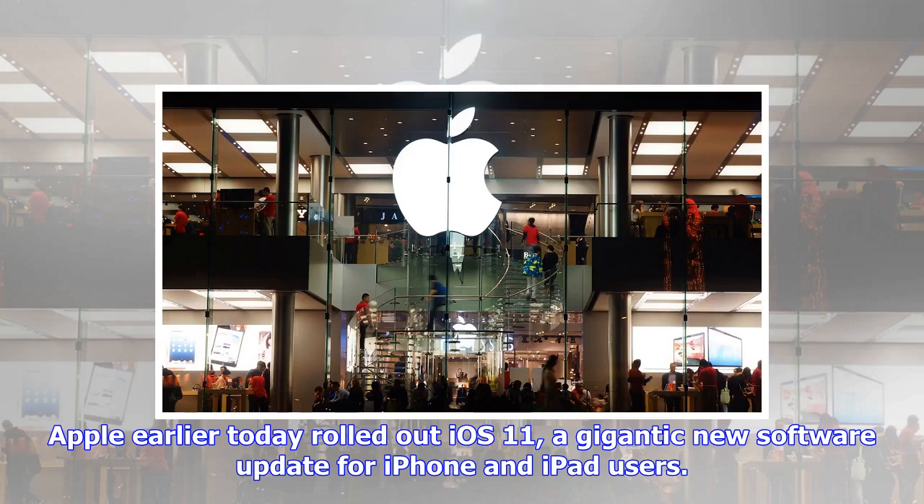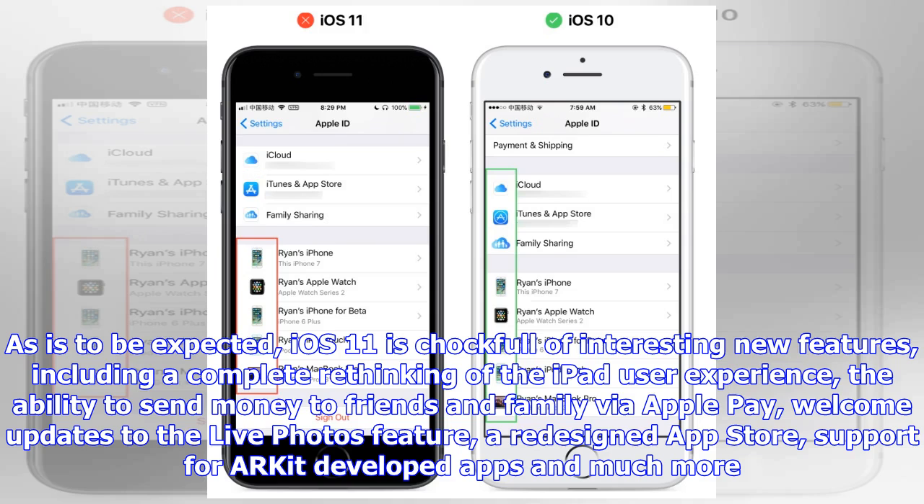Apple earlier today rolled out iOS 11, a gigantic new software update for iPhone and iPad users. iOS 11 is chock-full of interesting new features, including a complete rethinking of the iPad user experience, the ability to send money to friends and family via Apple Pay, welcome updates to the Live Photos feature, a redesigned App Store, and support for ARKit-developed apps and much more.